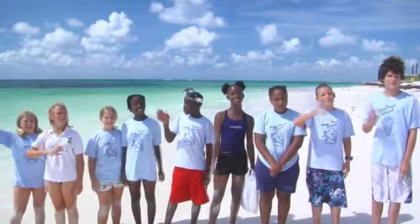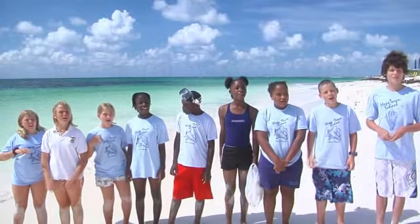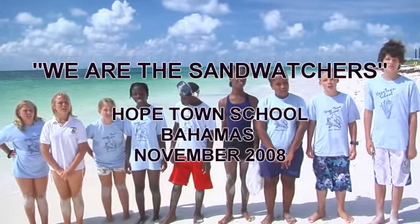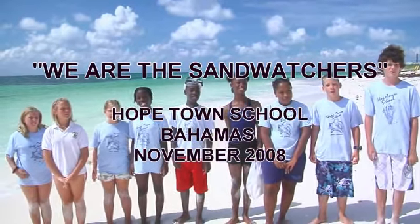Hello sandwatchers all over the world. From Oak Town School Sand Watchers, Oak Town's Abaco, Bahamas. We've been taking care of our beautiful fringing patch reefs for many years.